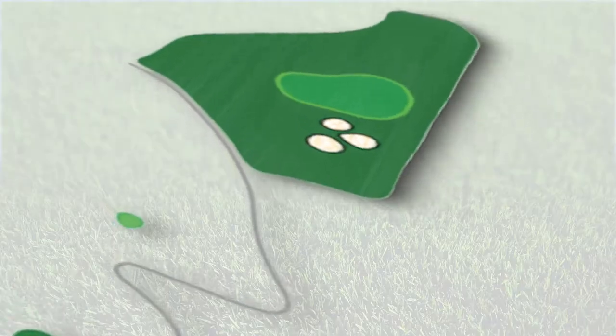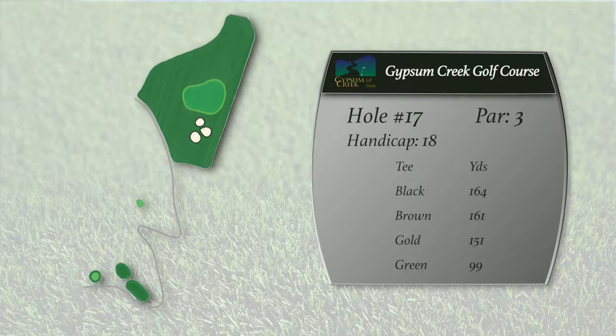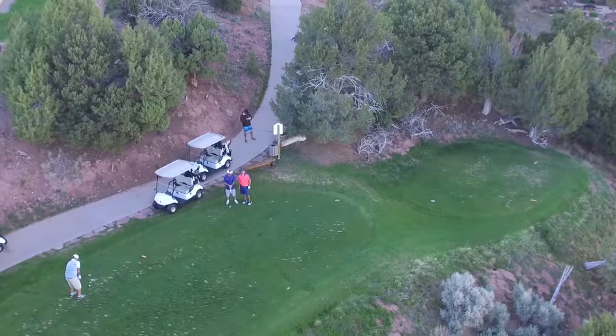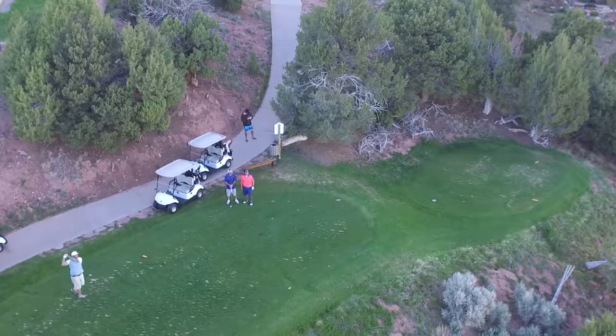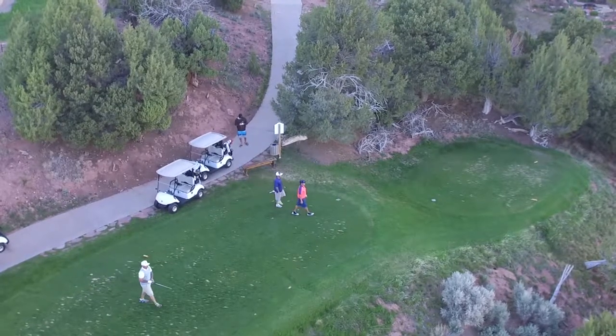Real interesting hole. Pete Dye loves to build these golf holes that look a little harder than they really play — this is a perfect example. Everybody gets all worked up about this hole after playing all the way around the back nine, but people are usually pretty happy with the result. More balls on this green, more hole-in-ones on this hole than any other hole on the golf course.